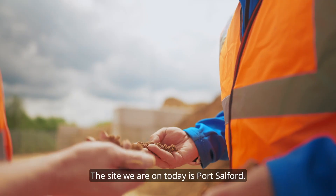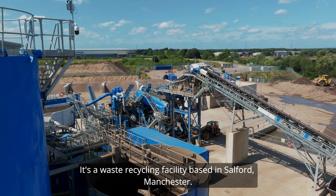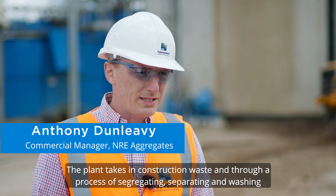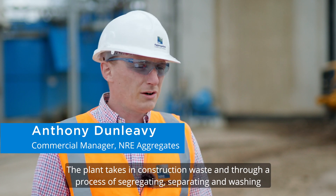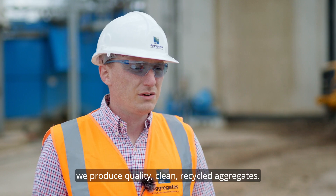The site we're on today is Port Salford. It's a waste recycling facility based in Salford, Manchester. The plant takes in construction waste and through a process of segregating, separating and washing, we produce quality clean recycled aggregates.